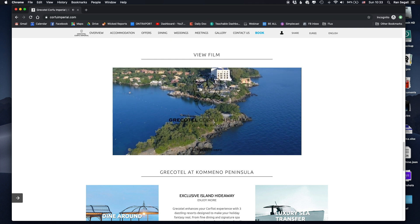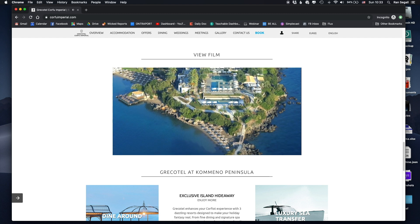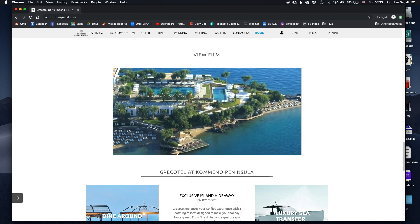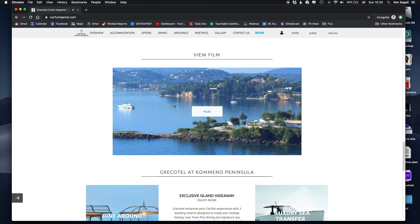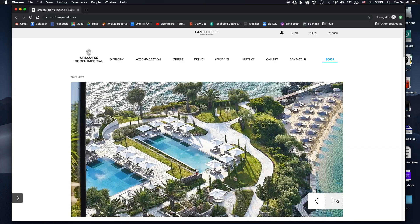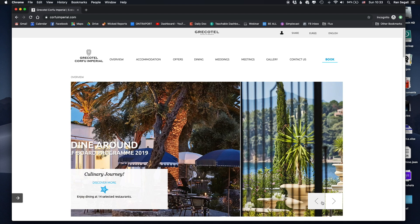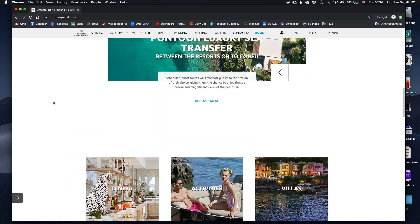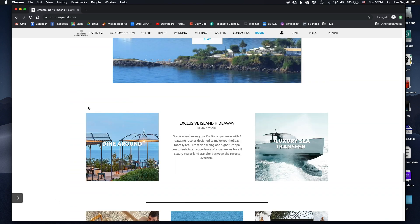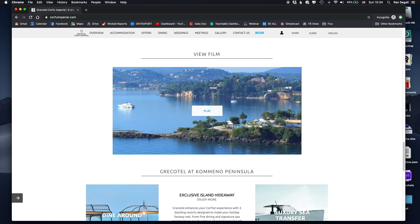Going further down there's a video, which I think is actually really nice — this hotel is an incredible property. But placing the video this far down means most people will have clicked away before reaching it. This video would be much more impressive as a background video right at the top of the page. Instead they buried it way down where you're more likely to lose the visitor before they ever see it.